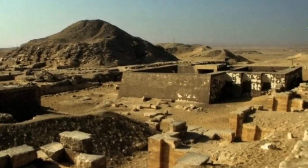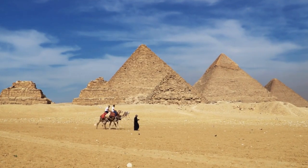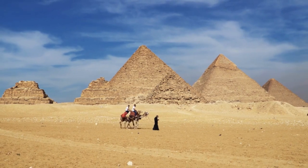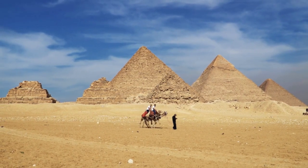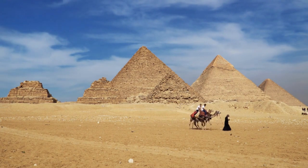Perhaps the most noteworthy find so far came a while later, in March 2019, when archaeologists stumbled upon a burial place in a remarkable condition of preservation, regardless of its stunning age.